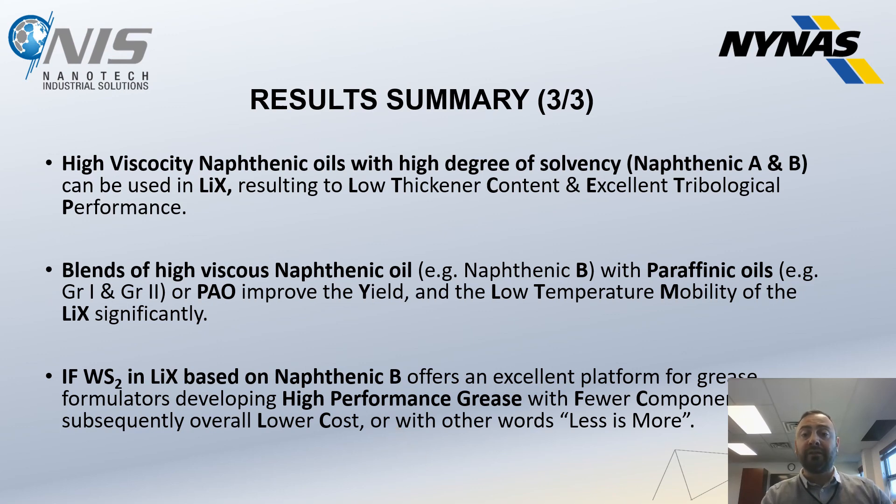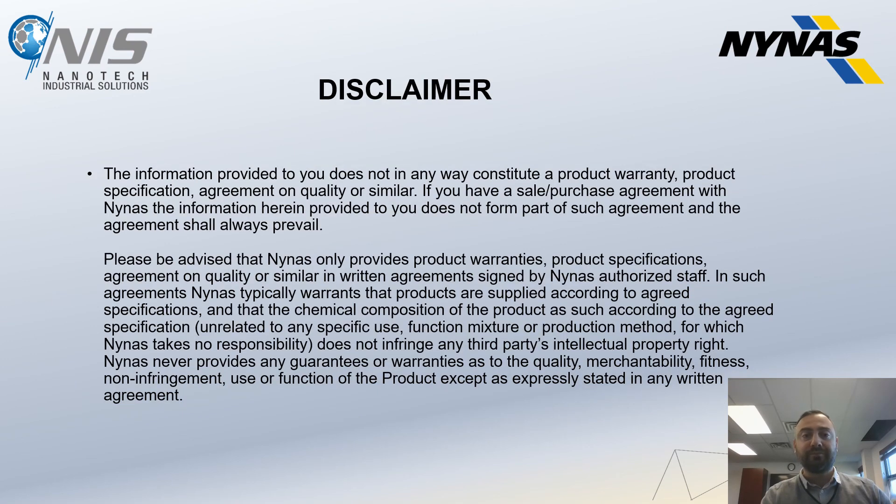That is where the definition and title of the presentation comes from: less is actually more. Thank you very much for listening to this presentation — we hope to hear your questions and are ready to answer. Thank you very much.